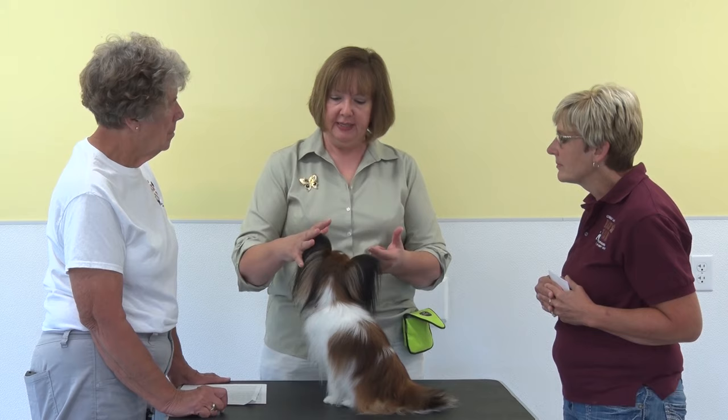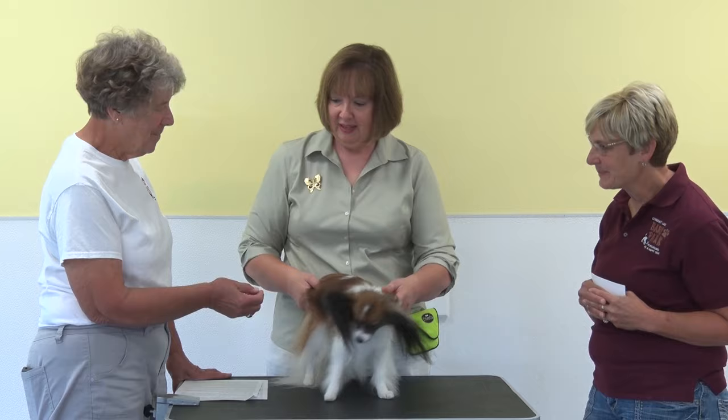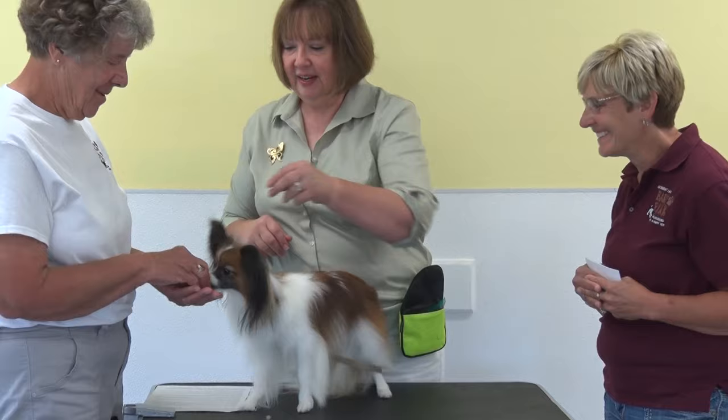Ezra has his preferences for people — he likes to meet someone on his own terms and doesn't want someone to just walk up and touch him. He'll take a look first, and then he warms up. He was trained entirely with positive reinforcement because Sharon wanted a dog that would trust her, have a relationship with her, and do what she asks because he wants to — not out of force.